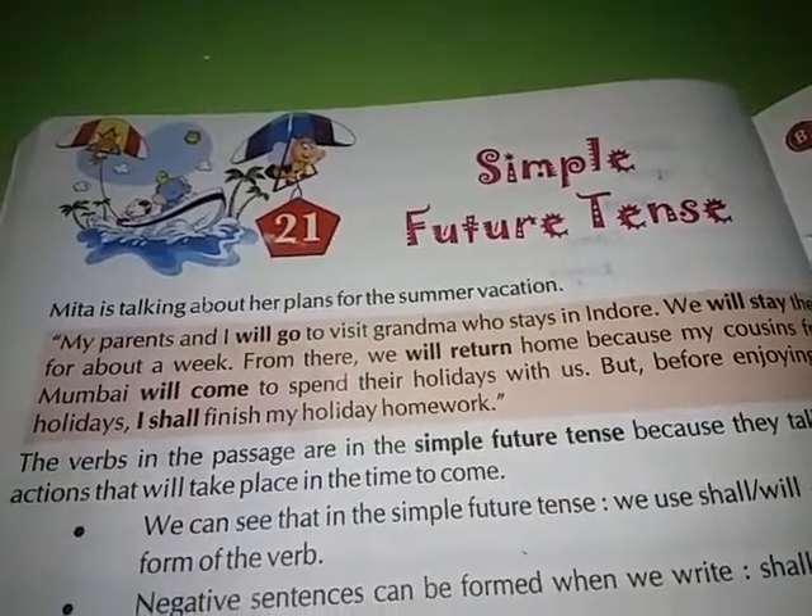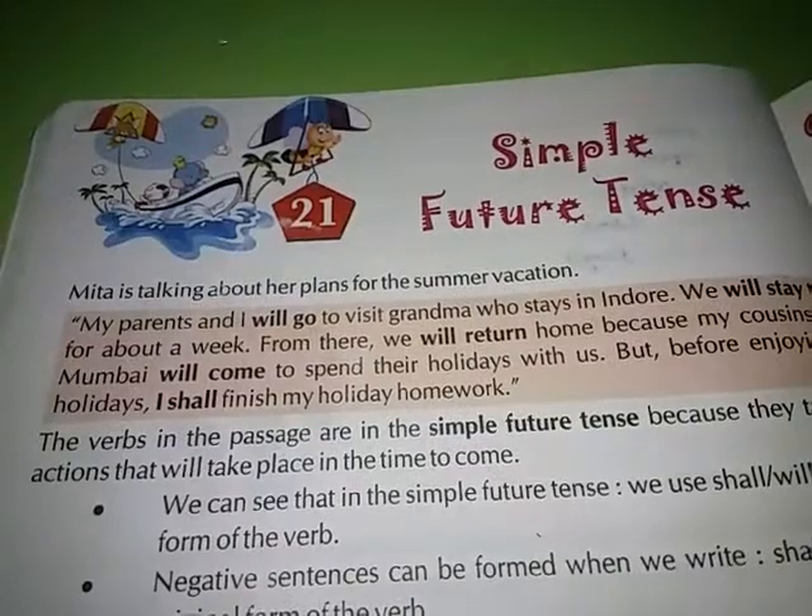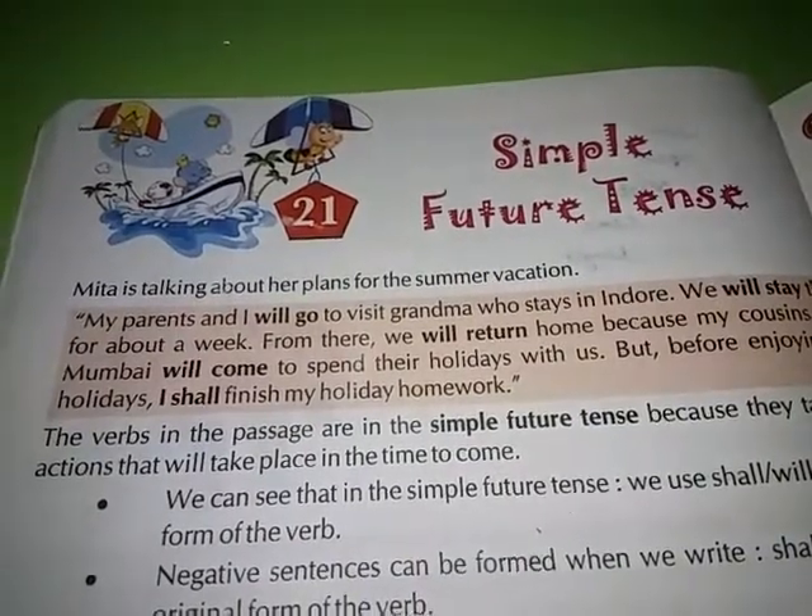Hello everyone, this is Standard 4 English Grammar, Chapter Number 21: Simple Future Tense.